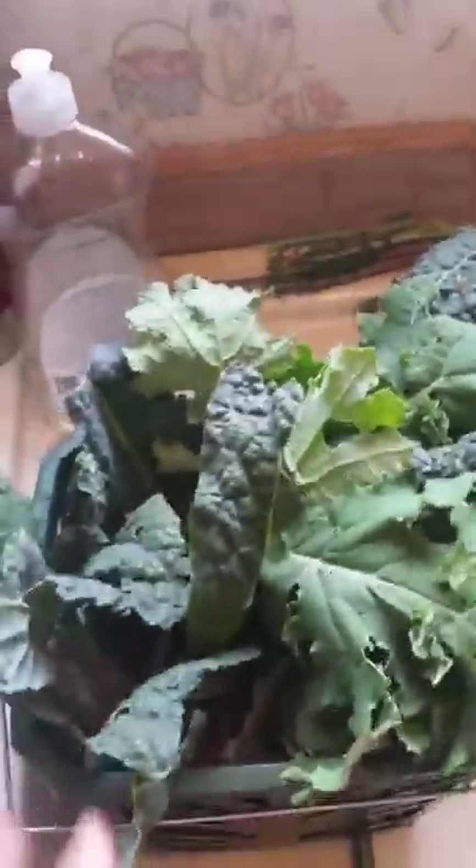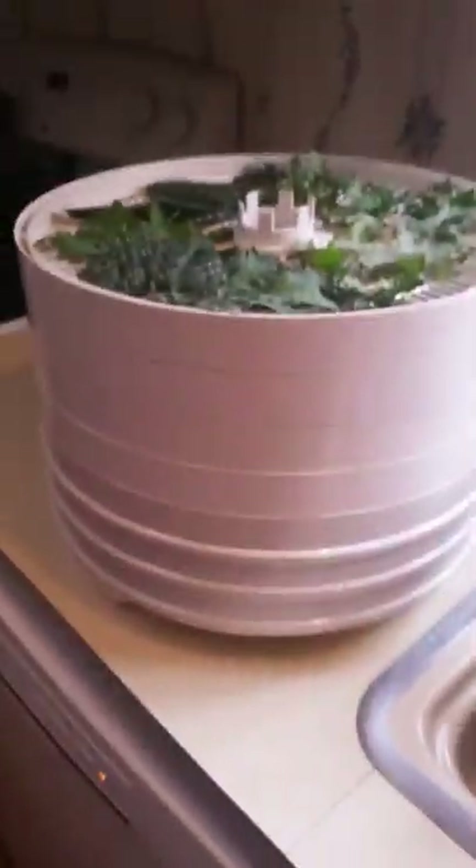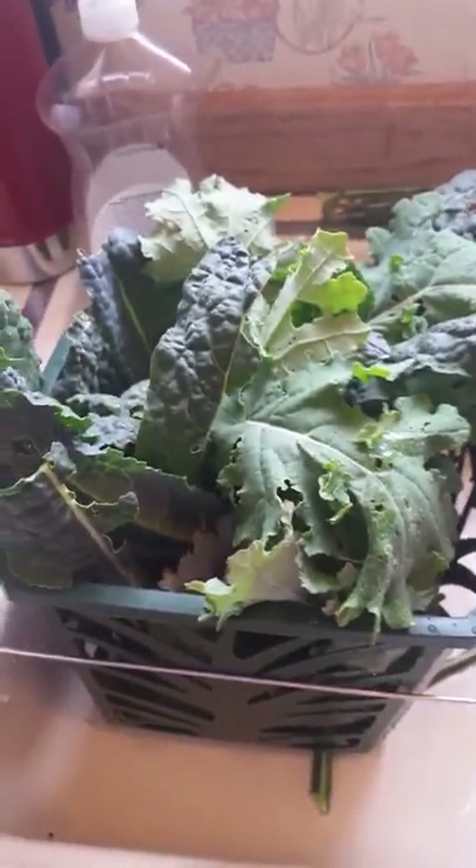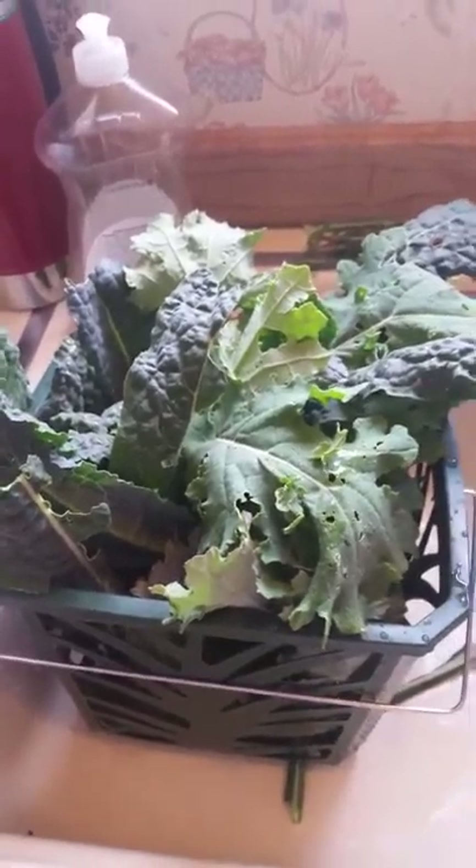So anyway, I just harvested a bunch of kale and I got my dehydrator full. I'm about to start that, and then the rest of these I will do in the oven and dry them. Some of them I will grind up — probably the ones from the dehydrator I'll grind up.